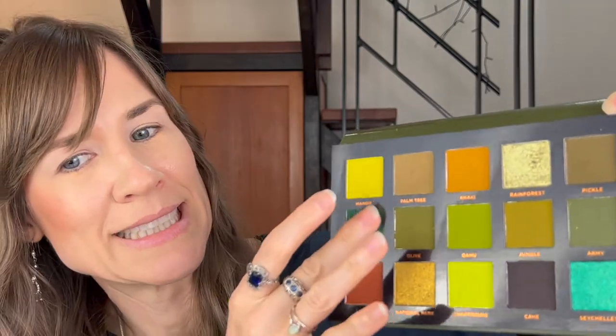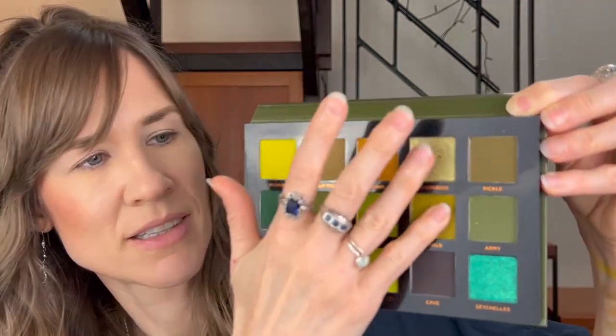Moving on to Pickle — I don't know why it's called that, but I like it. What does that say? Palawan? Is that how that's pronounced? Oahu, which I've only been to the airport there. Jungle. Yeah, these feel very soft. Like they feel nice.